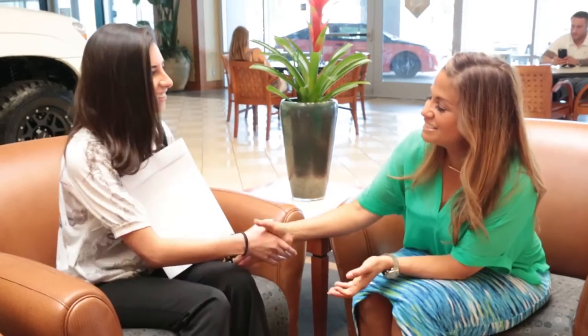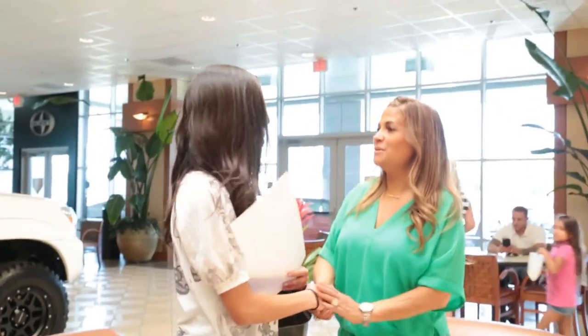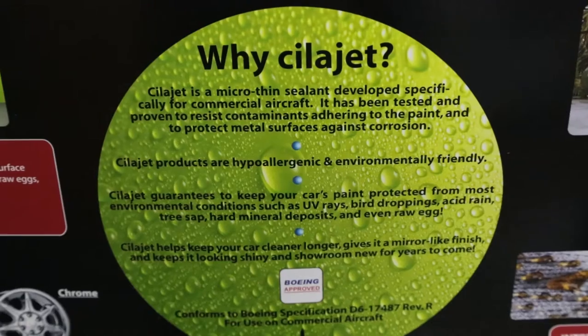I want to be the first person to notice any type of defect or flaw in the vehicle prior to the customer receiving it, so I have that eye where I just want to make sure that everything looks perfect. And one of the things they come in asking us before we can even discuss it with them is, I want that sealant. What's that sealant that you have that protects my vehicle? The Sela Jet has been a far more superior product than any product that we've ever used before.